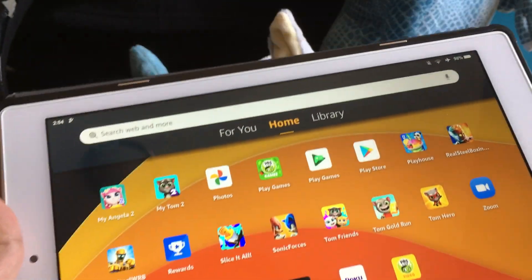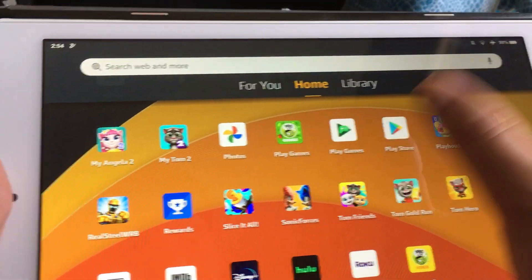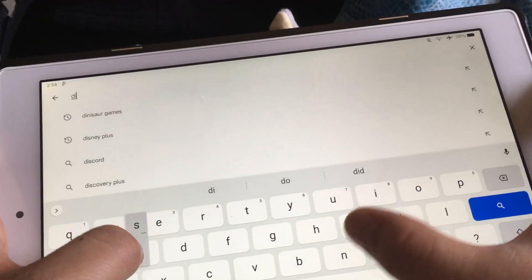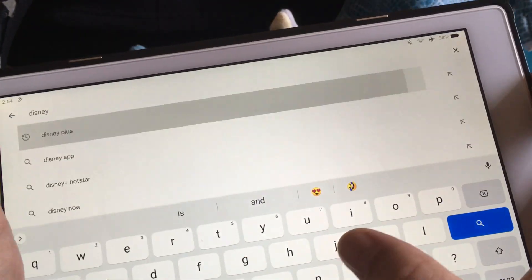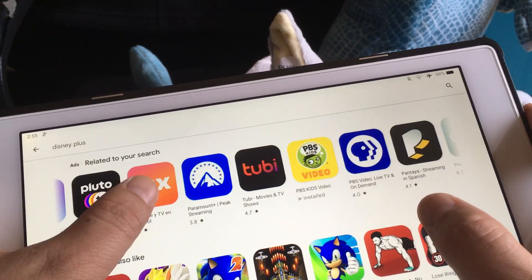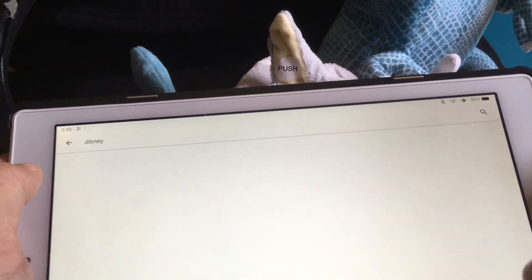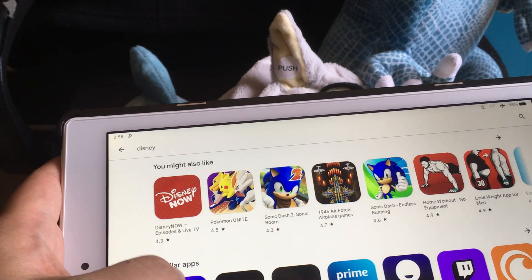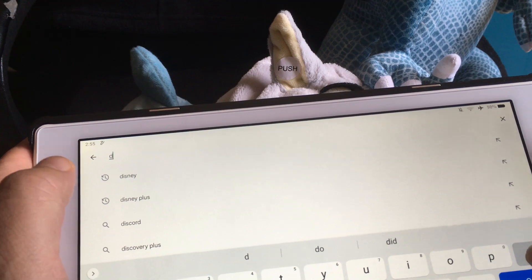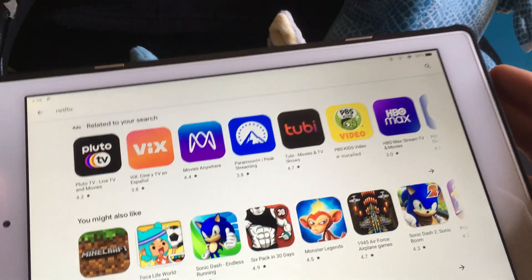This is my Fire HD 10 and I still have the Play Store loaded onto it. Ironically, when I try to install some apps like Disney Plus or even Netflix, they don't show up at all.